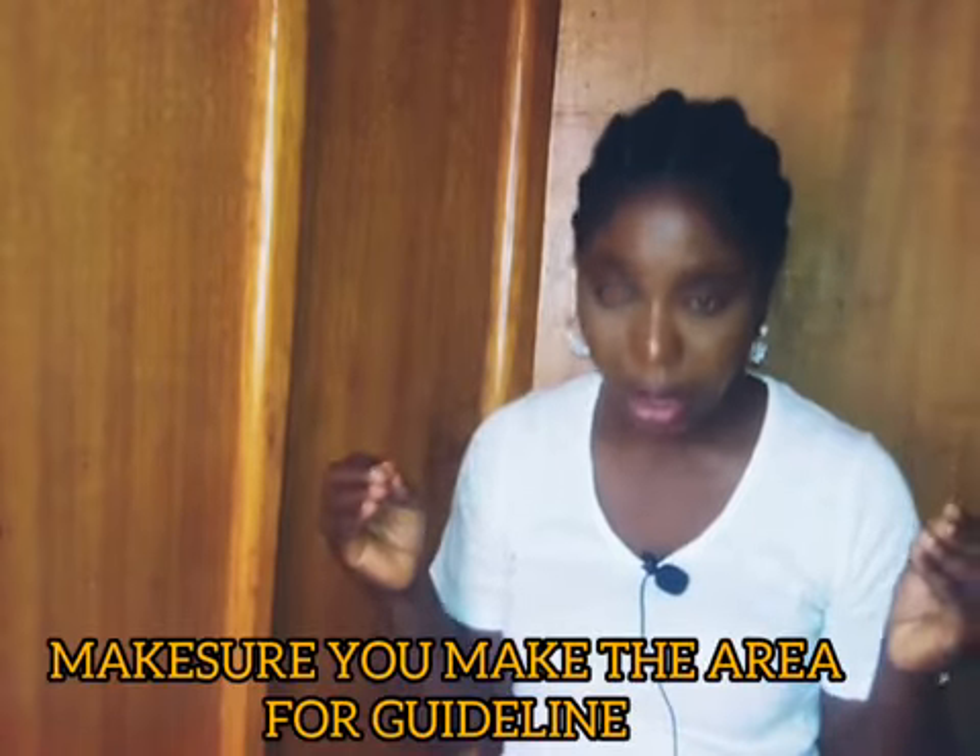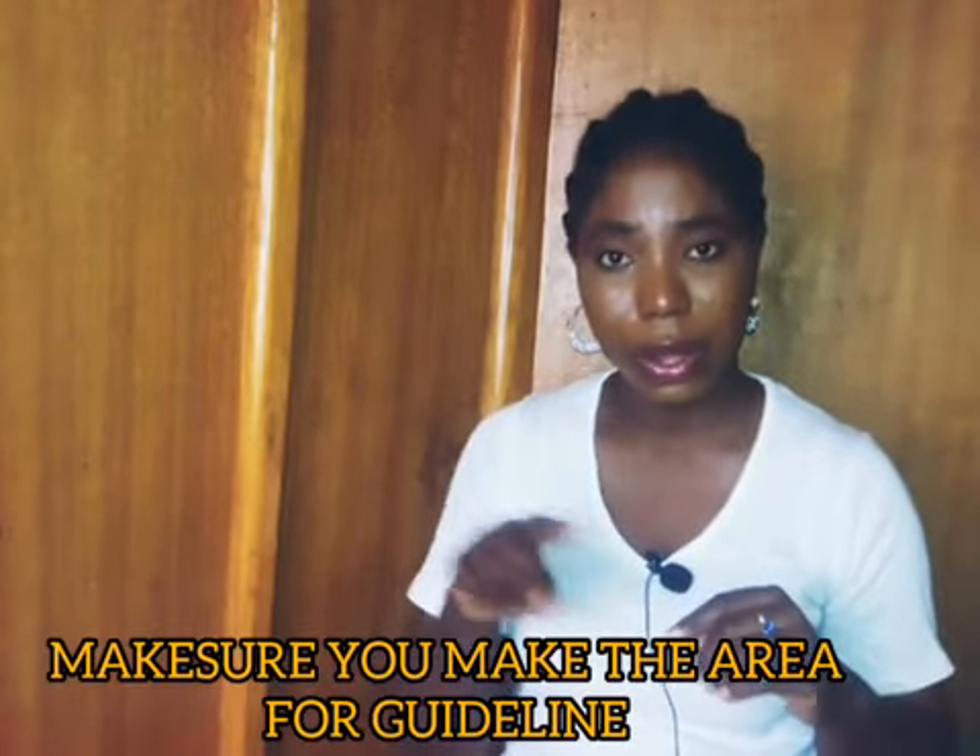Number three: make sure that you mark the area where the scar is. Mark the point where your scar begins and where it ends. You can use a marker or anything that works best for you, as long as you know where you're going to begin and where you're going to stop. Then you go back and forth without stopping until you reach your break point.